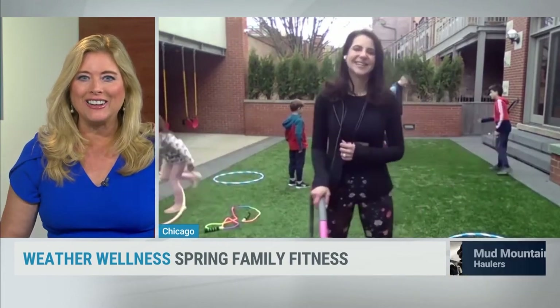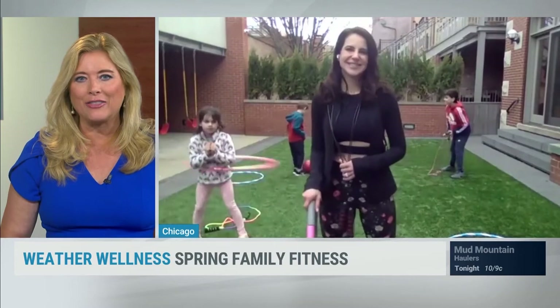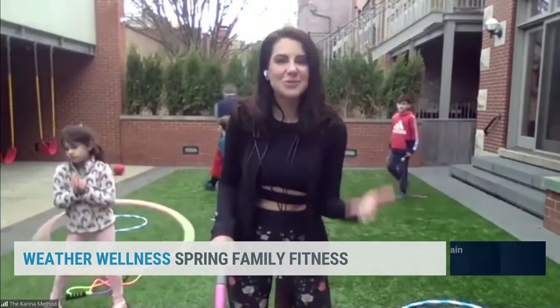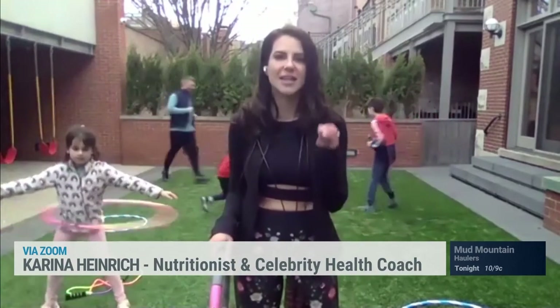Look at all three kids behind you! Sometimes, Karina, it can be so hard to get the kids to put down their devices and get out there. How can parents best encourage their kids to get outside and just move around? A family that works out together definitely stays healthy together. It's really important that parents be the role models and walk that talk.